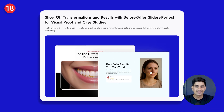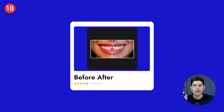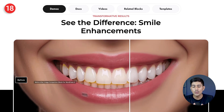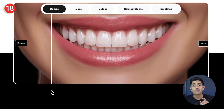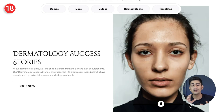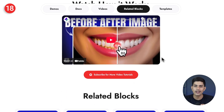Moving on — if you need a clear way to show results, the before-after block makes it easy. It adds an interactive slider right inside Gutenberg where visitors can compare two images side by side. Whether it's client transformations, product upgrades, or case studies, it helps people see the difference instantly. This makes your content more engaging, your results more believable, and your message much easier to understand.